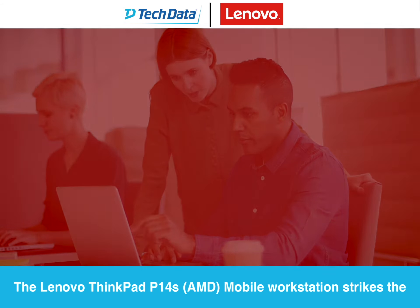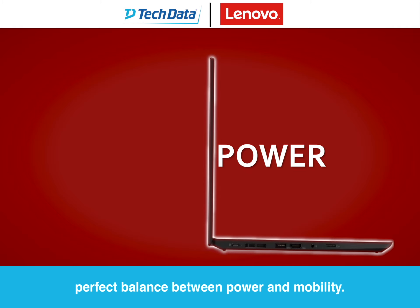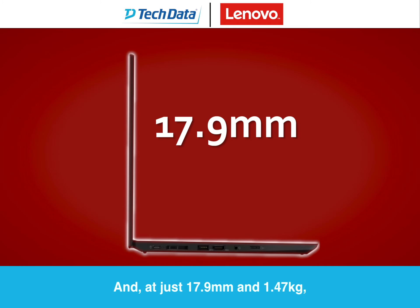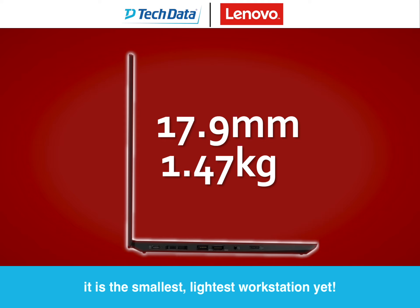The Lenovo ThinkPad P14S mobile workstation strikes the perfect balance between power and mobility. And at just 17.9mm and 1.5kg, it is the smallest, lightest workstation yet.